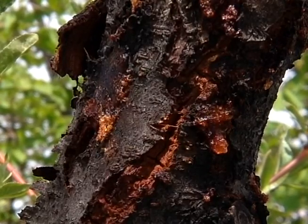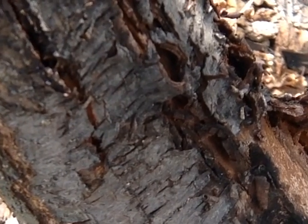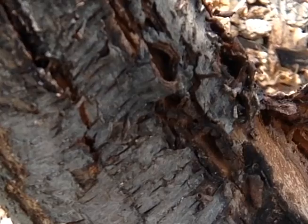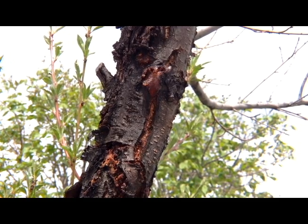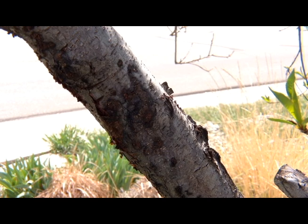Spores of Cytospora fungus are on bark surfaces year-round, but it's during fall and winter when they infect the wood, attacking when the tree is dormant and can't defend itself. The fungus grows in the bark during winter when temperatures are above freezing. Later, the fungus moves into the phloem and xylem, also known as the vascular system, of the tree during summer.